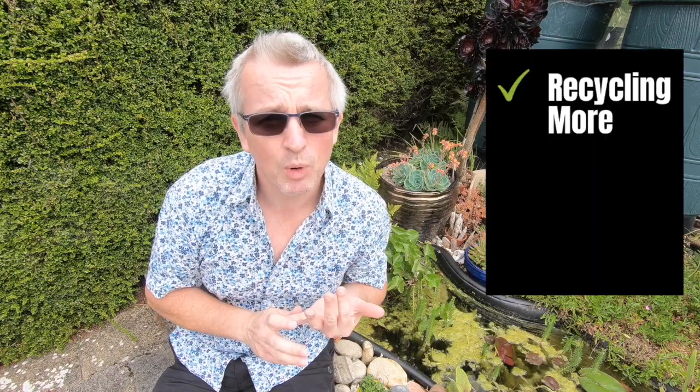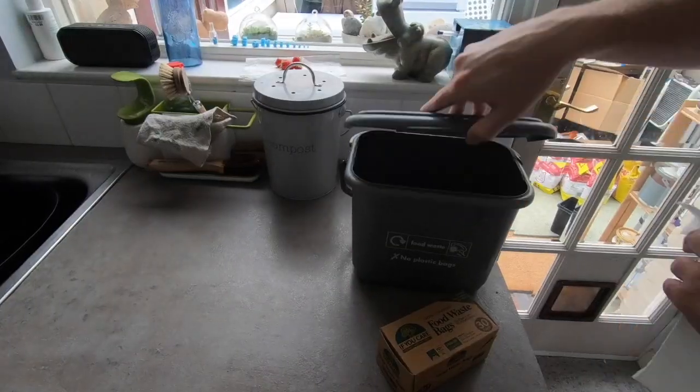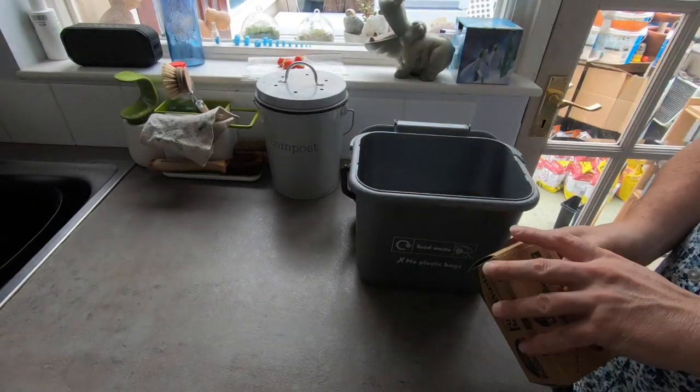I'd be filling those bags up through the week, then gathering them, tying them up, and taking them out for the weekly collection. That's an awful lot of plastic going to landfill. As time has gone on, the amount of rubbish I produce has been going down — I'm recycling more and throwing a lot less away — but it was still concerning me that I was filling up plastic bags destined for landfill.